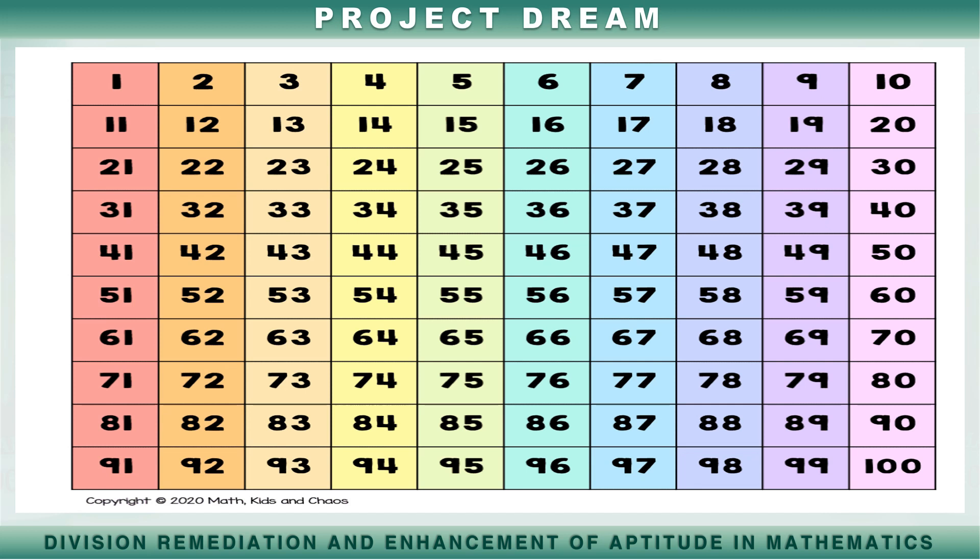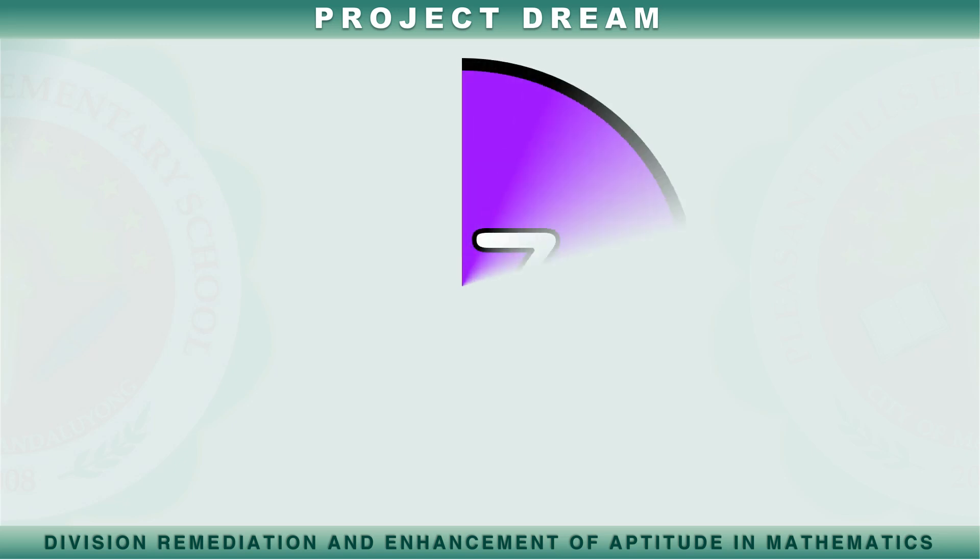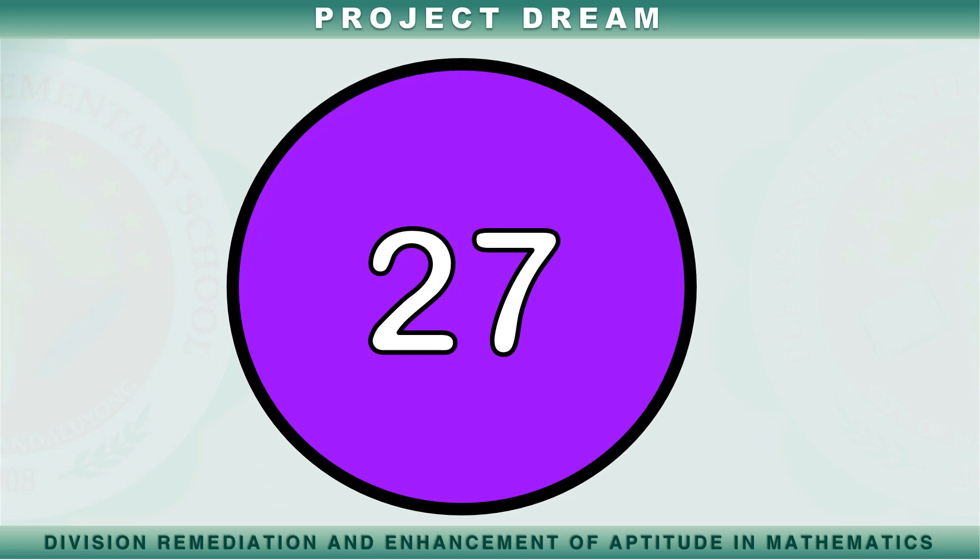79, 100. Tingnan natin kung talagang alam mo na ang bilang mula isa hanggang isang daan. Tukuyin mo ang mga bilang na ipapakita ko.